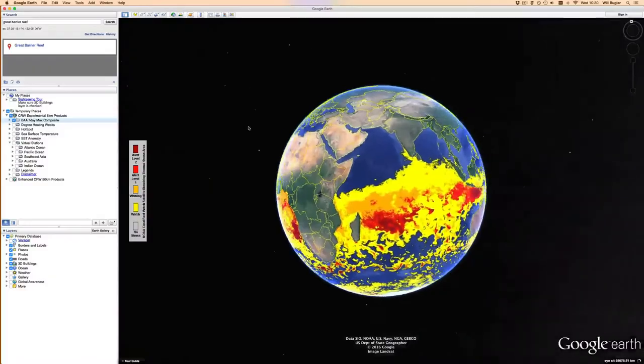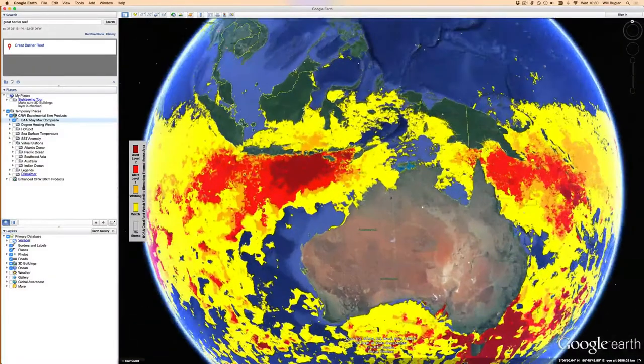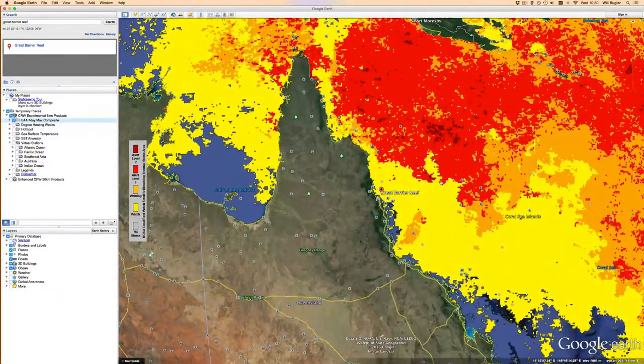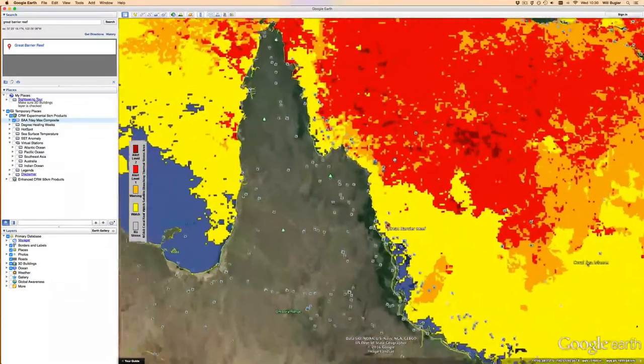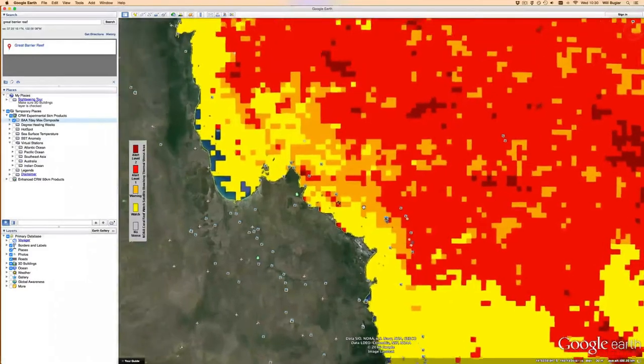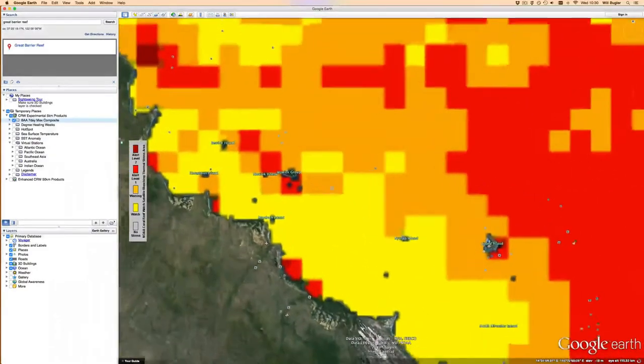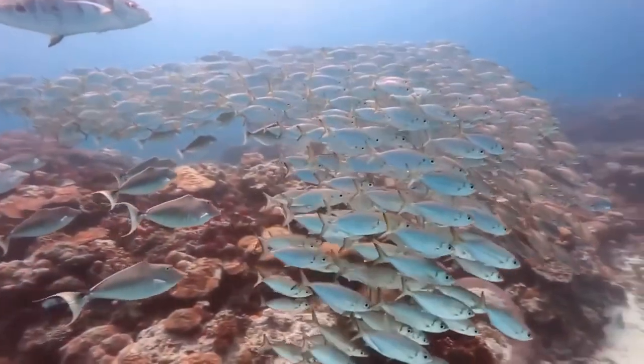We use Pathfinder to build the climatology for our products because it's the only high-resolution product available that can be compared to our new five-kilometer products that we've developed and are using globally. These five-kilometer products are extremely important because they're getting down to the level of a coral reef. Resource managers can look at what it's like from one reef to the next as you go up and down the Florida Keys or anywhere else in the world, and what the differences are from one side of an island to the next. Without a good climatology built from Pathfinder, we wouldn't have the products that people rely on today.